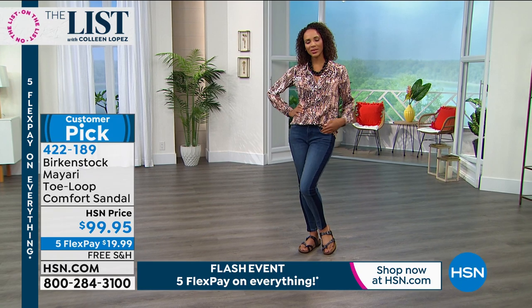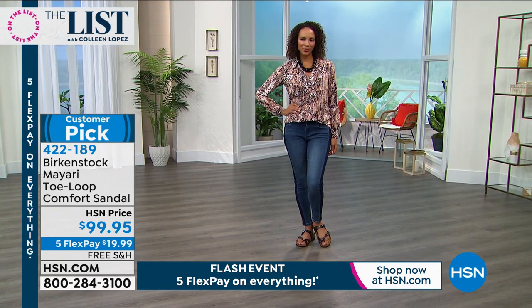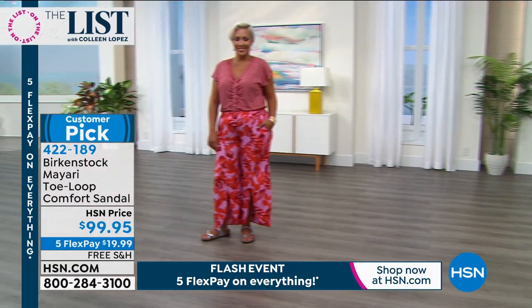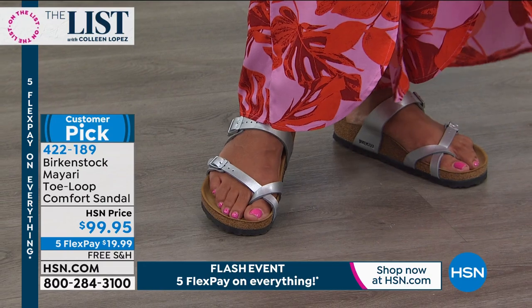A lot of people are really unsure if it's going to be flexible or heavy — it's lightweight, shock absorbing, completely flexible. I cannot say enough about this shoe. Look at the silver — metallics are everywhere.